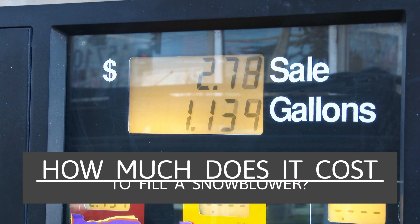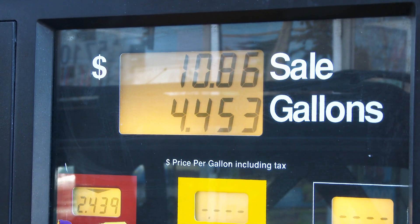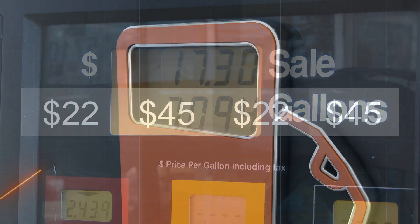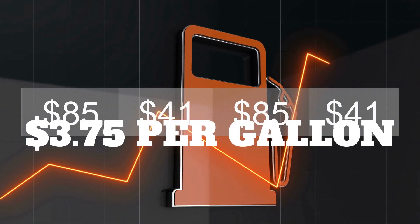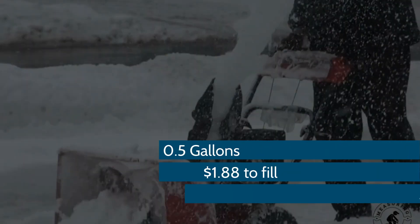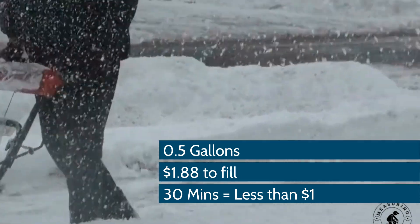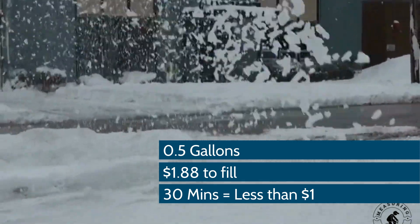How much does it cost to fill a snowblower with gas? Depending on the cost of gas at the time of filling up, the total price can vary, but on average the price of a gallon of gas in the USA is $3.75 per gallon. To fill a snowblower that holds 0.5 gallons, it will cost you $1.88. If you are only running your snowblower for 30 minutes at a time, it will cost you less than $1.